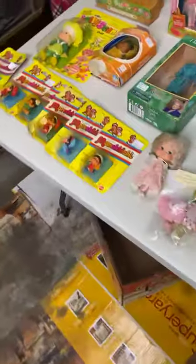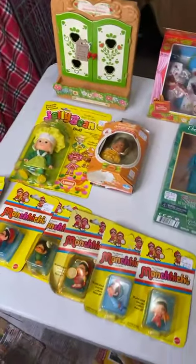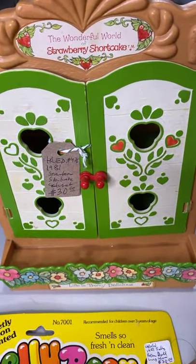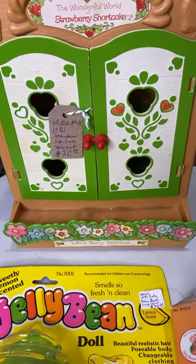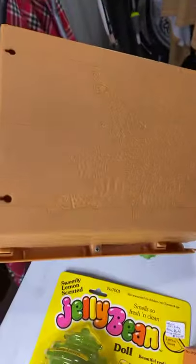Now we're heading to the back table. There's a lot of cute stuff here — lots of action figures, or dolls, whatever you want to call them. We have a Strawberry Shortcake 1981 cabinet for $30. It has all the decals but doesn't have the little figures. With figures it would be around $70-$80, so you just get the cabinet for $30. Original.